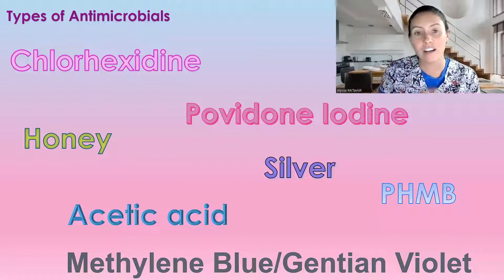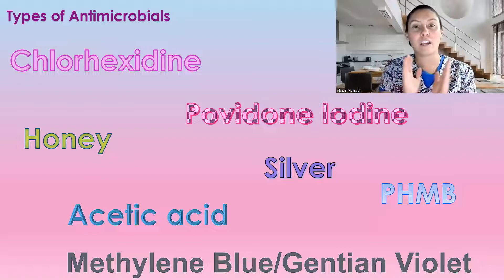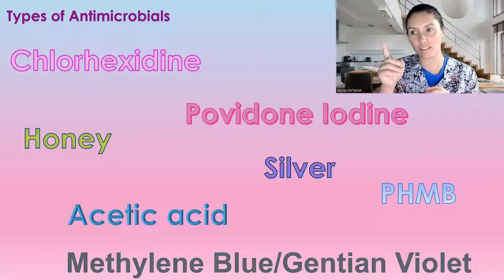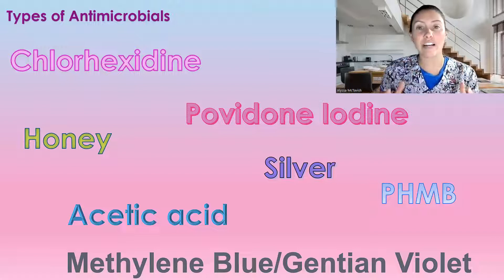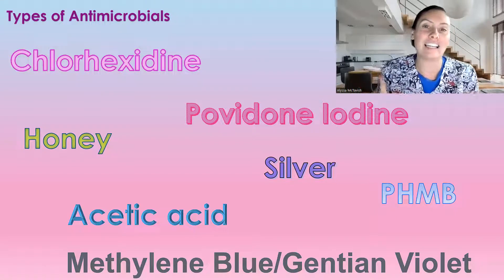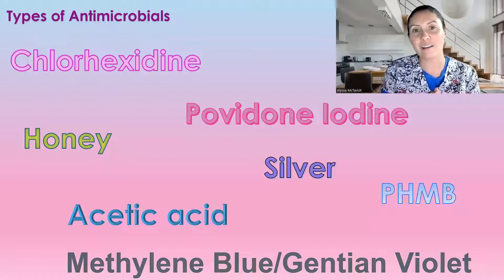I will link another video here to determine which antimicrobial is best in whatever cases — how to choose the best antimicrobial. But that is all I have for this video, guys. I hope you found it very helpful in determining whether or not you actually need an antibiotic. So like I said, that's all I have for this video. I hope to catch you in my next one. Bye for now.